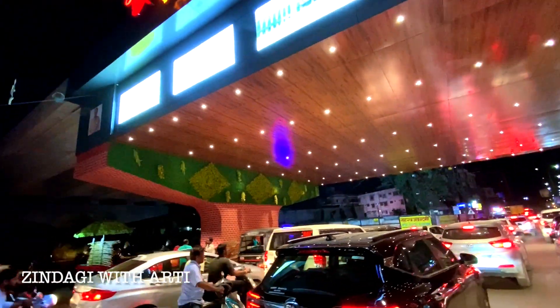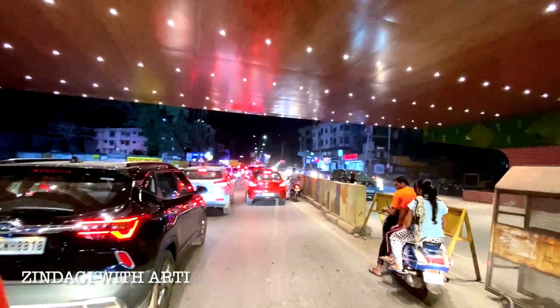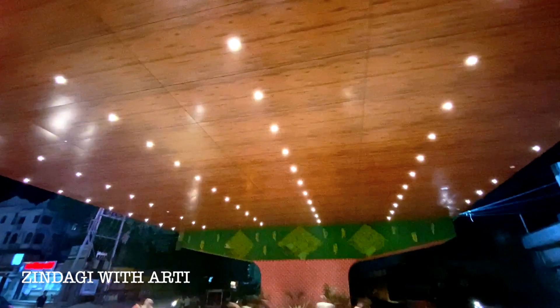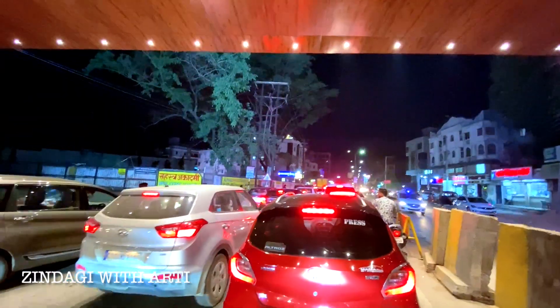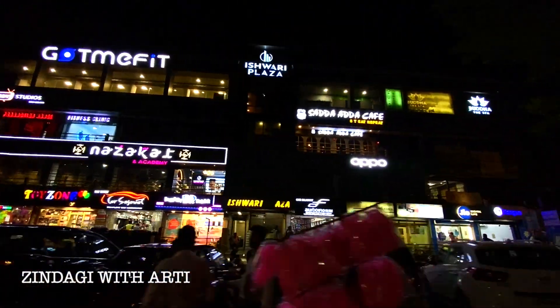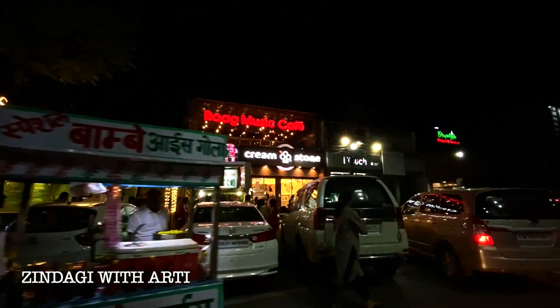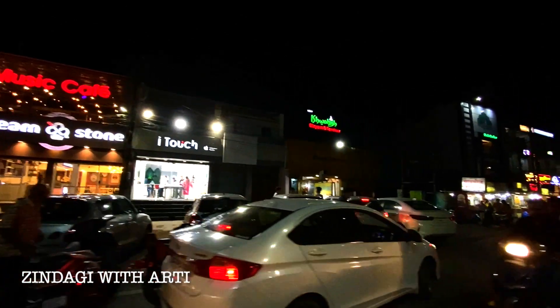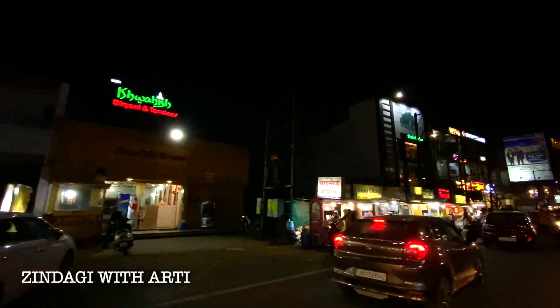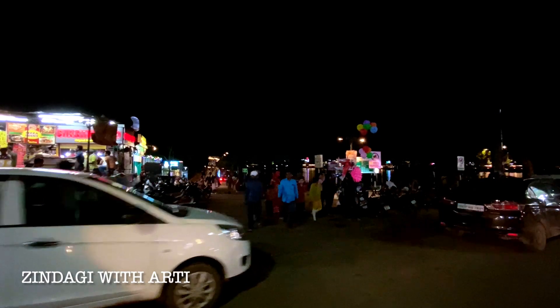There are lots of lights and on the sides there are plants and trees. There is a lot of traffic here because it is nighttime, but it looks very good. This is the Marine Drive. There are many stalls in front of Marine Drive with lots of things like Faluda, Litti, Chokha, Chinese, Momos, and Biryani. There is also Ragh Music Cafe where songs are playing. This is the Marine Drive — a very lively night spot.